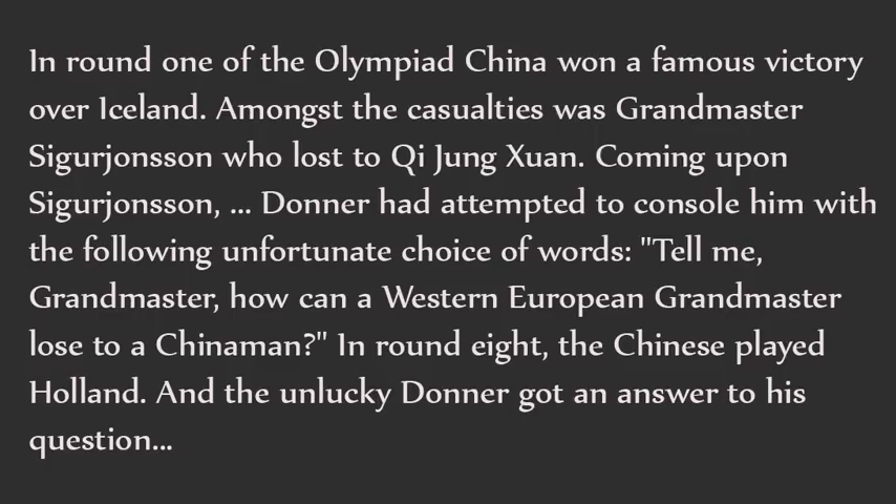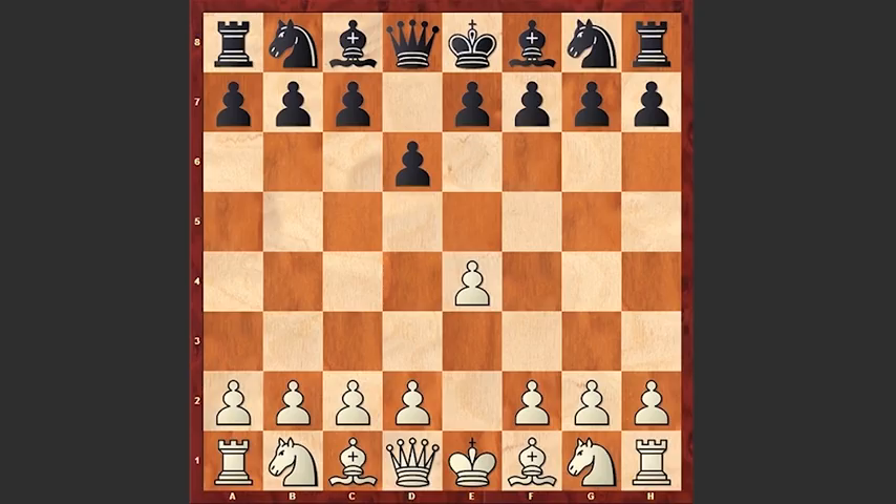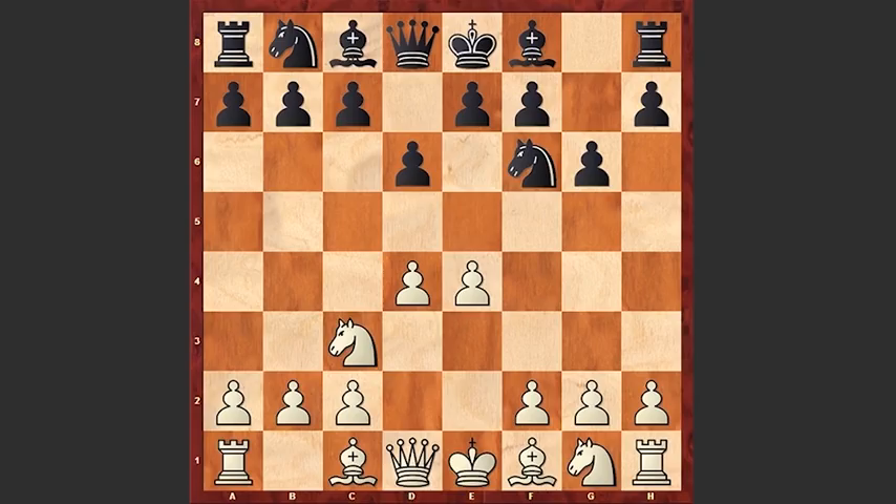Let's see how the game went. White started with e4, d6 by Donner, d4, Nf6, Nc3 — black goes for the Pirc defense — Be2, Bg7, and white goes for a Chinese variation, a very aggressive line. h6, preventing any g5 move by white.